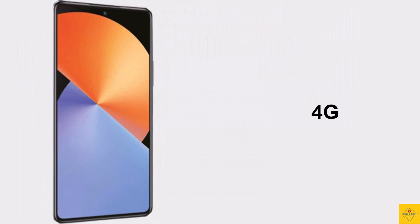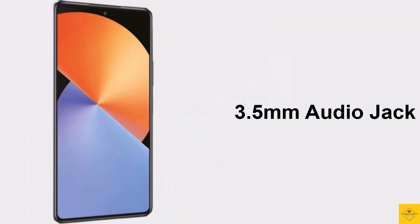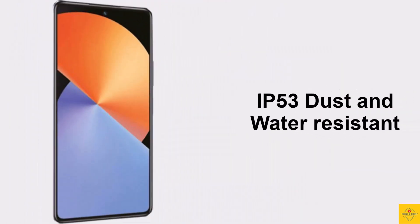The phone also features a side-mounted fingerprint sensor with AI face unlock for biometric authentication. Connectivity options include dual SIM 4G, dual-band Wi-Fi, Bluetooth 5.0, GPS, a 3.5mm audio jack, and dual speakers with sound by JBL.